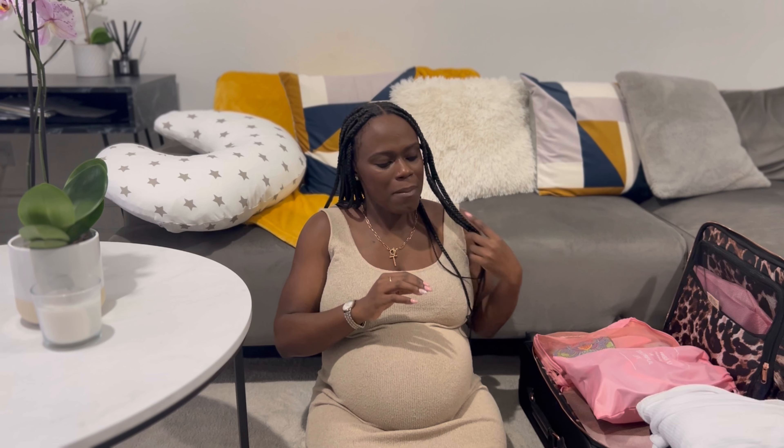Hey guys, welcome back to my channel. I'm Tina and today I'll be filming what's in my hospital bag. I'm almost there — another few days, perhaps a week. The bag is finally packed; it's been semi-packed for the last month or so, but now I truly feel ready — you know, when you can just grab and go.